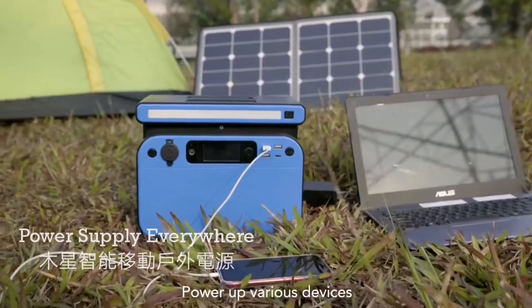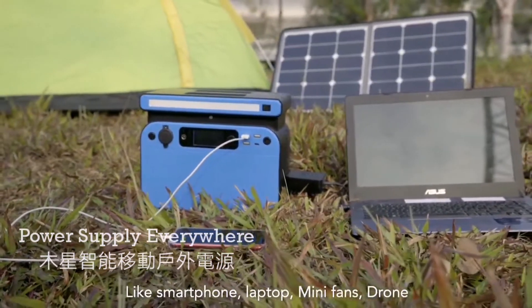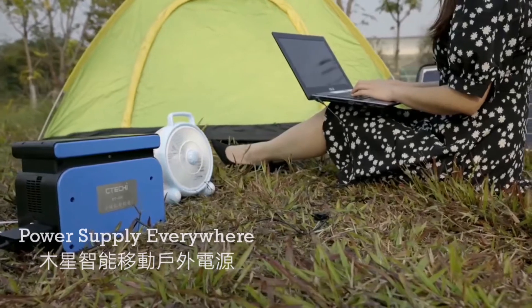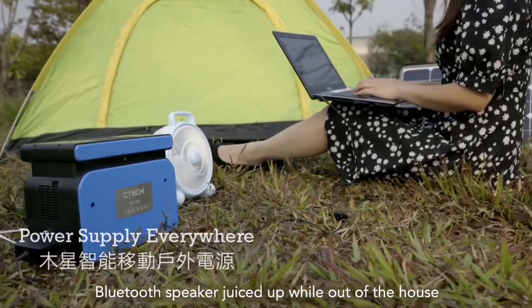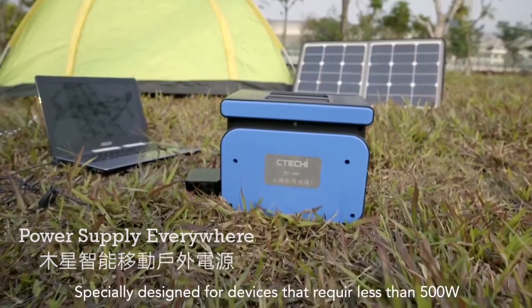Power up various devices like smartphone, laptop, mini fans, drone, camping light, and Bluetooth speaker — keeping them juiced up while out of the house. Specially designed for devices that require less than 500W.